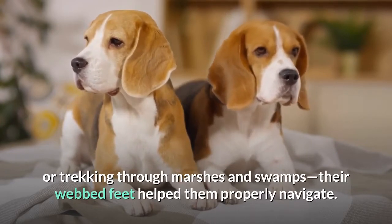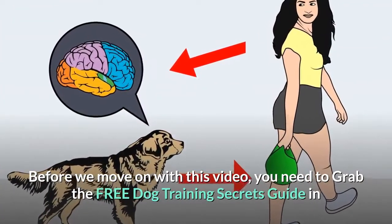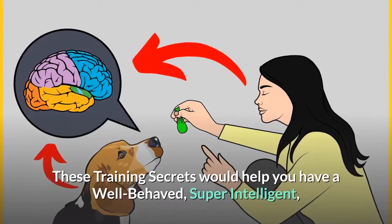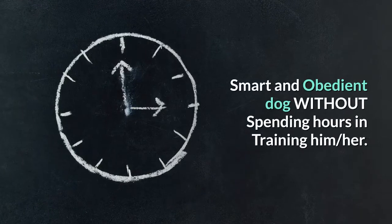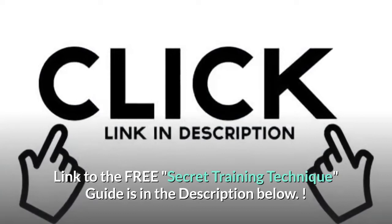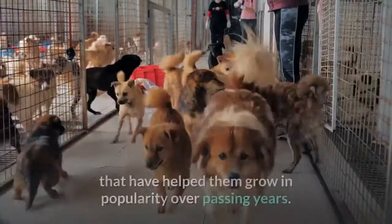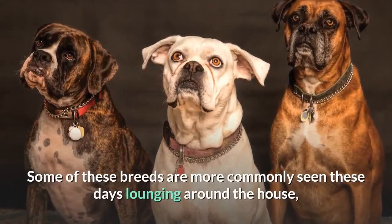Their webbed feet helped them properly navigate. These dogs each have interesting personalities and unique talents that have helped them grow in popularity over passing years. Some of these breeds are more commonly seen these days lounging around the house, but that doesn't take away from their natural skills.